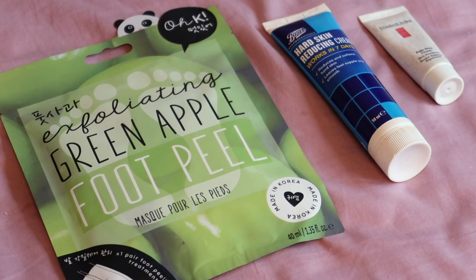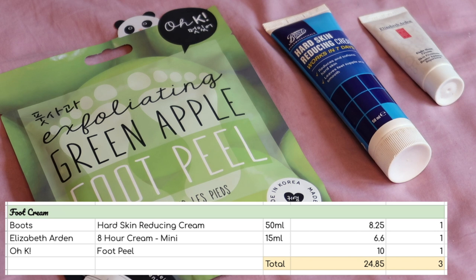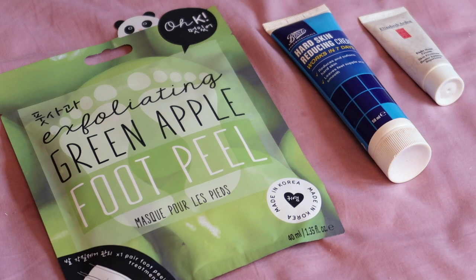I have three foot products: one peel and two creams worth $24.85, and I'm aiming to use all three up this year. The foot peel is a one-use product and these are so good — dramatic before-and-after results. I've had great experiences with the apple and citrus ones previously, though the watermelon one wasn't quite as impressive. I will definitely use it and repurchase a few times this year, and I'll also use up the two foot creams.